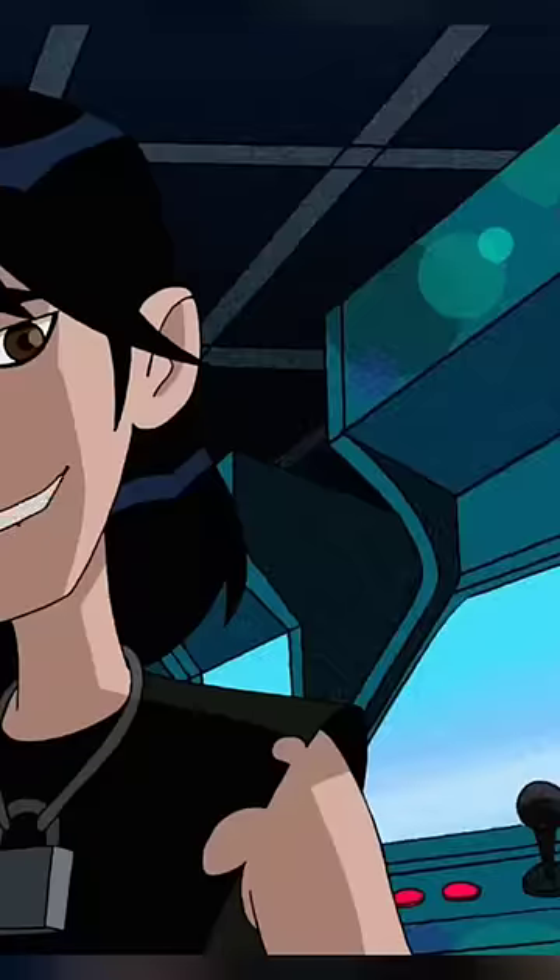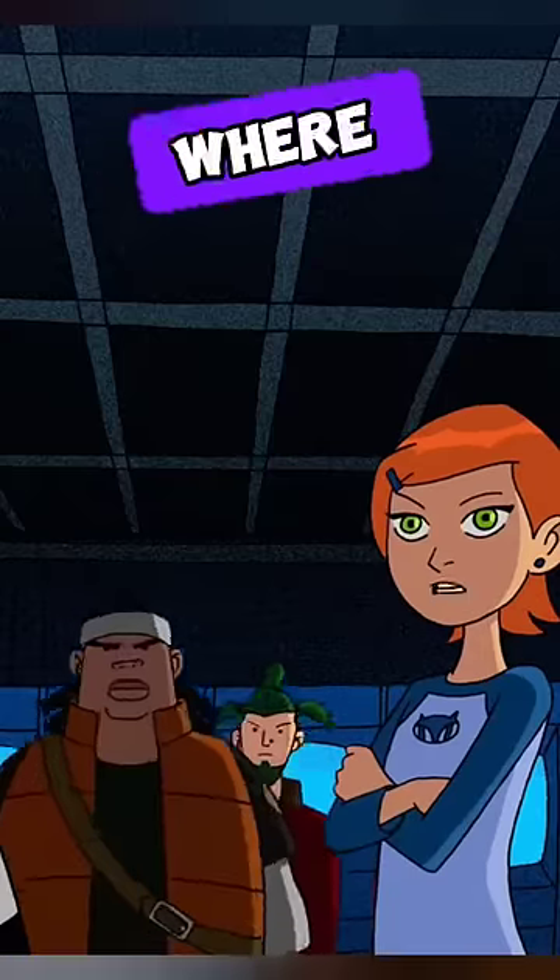Number one: in the episode Kevin Eleven, there's a noticeable error where the cat logo, typically seen on Gwen's shirt, is missing.